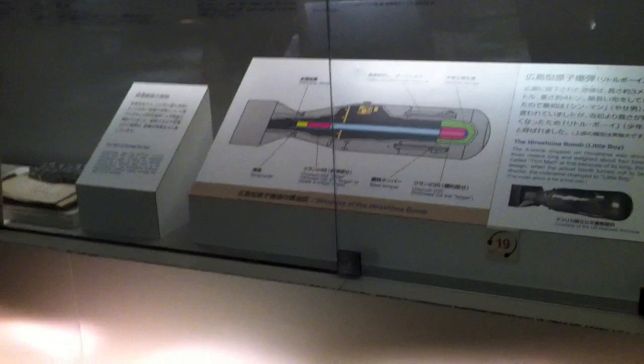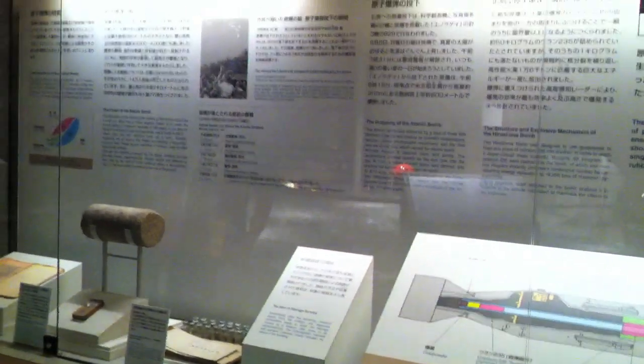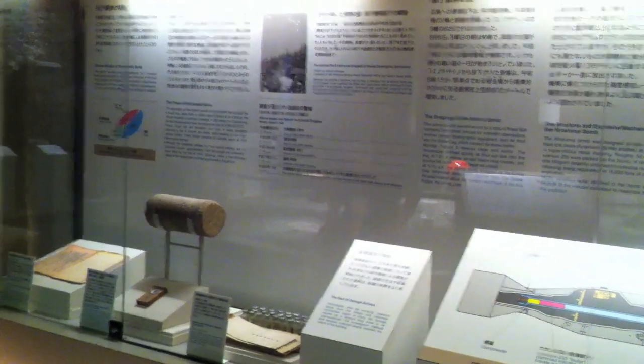And right here, it explains how the nuclear bomb worked. And I'm guessing that's the actual size that was dropped in Japan. Pretty huge.